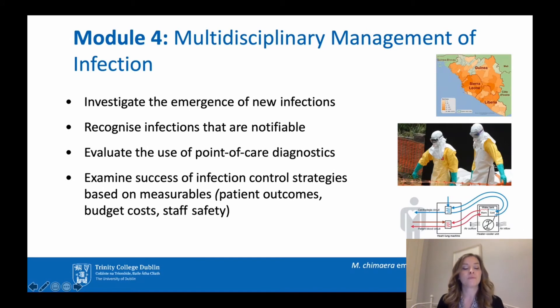The final taught module, module four, brings all the other modules together. It's the Multidisciplinary Management of Infection, and following completion, students should be able to investigate the emergence of new infections, recognise infections that are notifiable, evaluate the use of point-of-care diagnostics, and examine the success of infection control strategies based on measurables such as patient outcomes, budget costs, and staff safety.